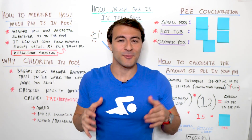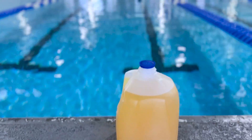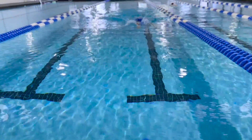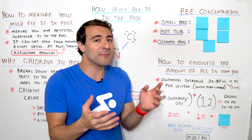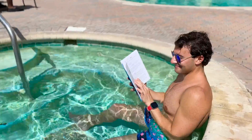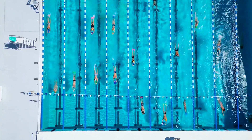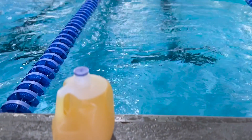We know people pee in the pool, we just don't know how much. The goal of this video is to debunk all of the misinformation out there and share exactly not only how to measure how much pee is in the pool, but towards the end I'm actually going to share exact numbers on how much pee there is on average in a small pool, hot tub, and an Olympic-sized swimming pool. Then at the very end I'm going to share an equation you can use to calculate how much pee is in your swimming pool.